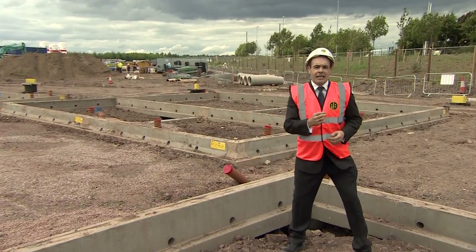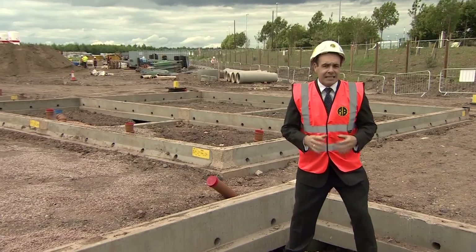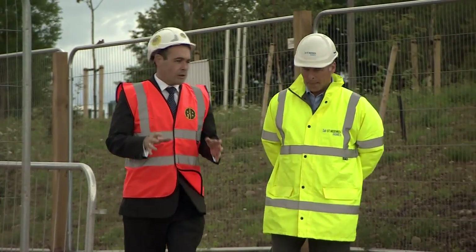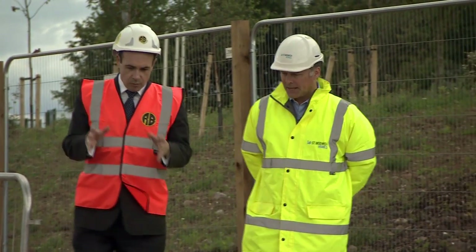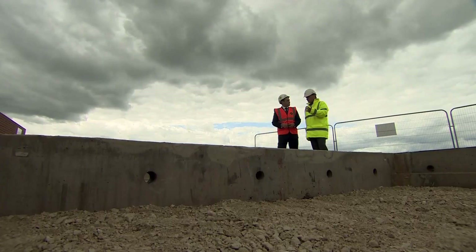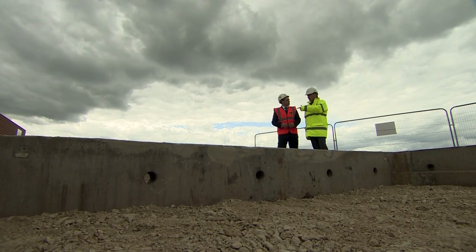It's safer, it's more efficient, and it's less labour-intensive. Nick Seddon works for St Modwin, one of those clients. He says the modular system provides a quick, clean and environmentally sustainable solution.